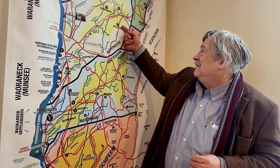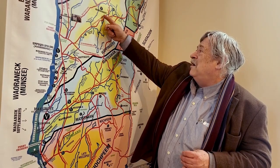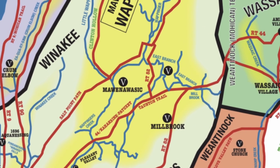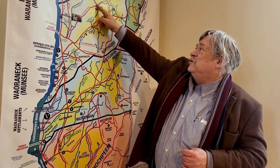So here you have it outlined. And Mawinawasik is where Salt Point is — where the little Wampagers comes together with the main Wampagers and creates a point here. And there was a longhouse — they found the remains of it right on that butte.